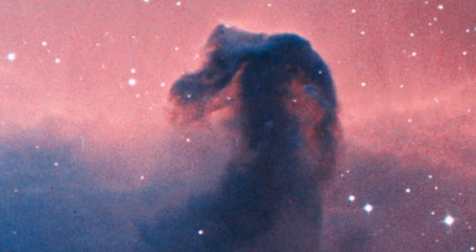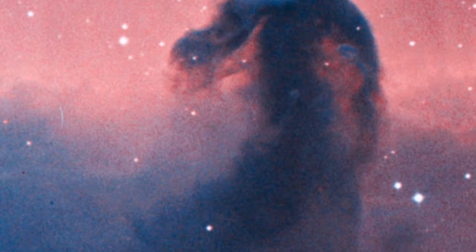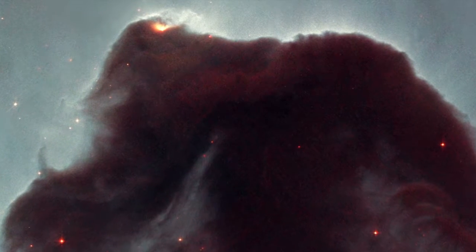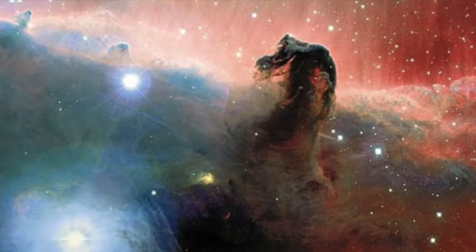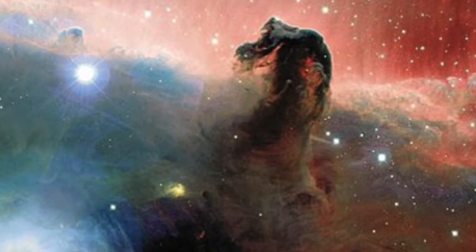The darkness of the Horsehead is caused mostly by thick dust, although the lower part of the Horsehead's neck casts a shadow to the left. Streams of gas leaving the nebula are funneled by a strong magnetic field. Bright spots in the Horsehead Nebula's base are young stars just beginning to form.